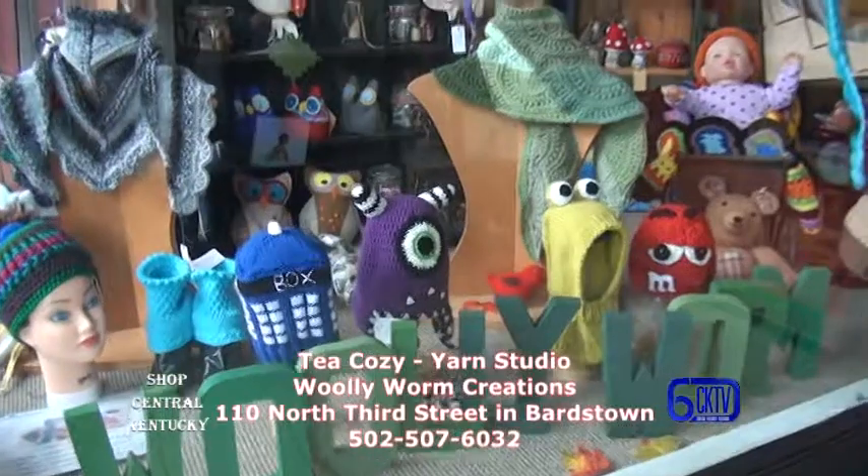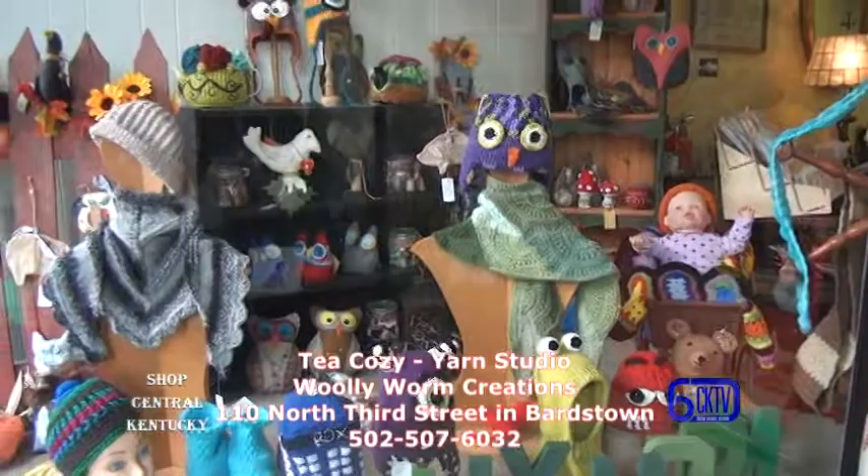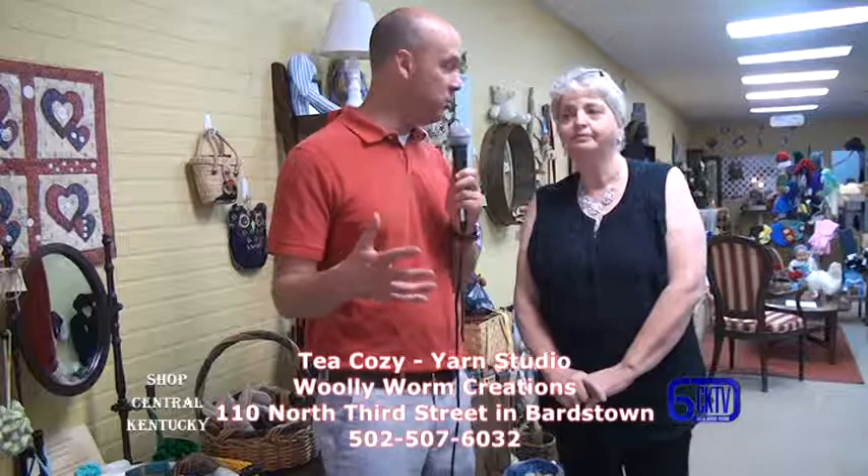I'm Gary White for Channel 6 Central Kentucky Television and I'm here with Lynn Lorenzen at the Tea Cozy Yarn Studio slash Wooly Worm, right on 110 North 3rd Street in Bardstown. They've been open in this location since June 1st, but Lynn has been working with fiber art and textile art for years.